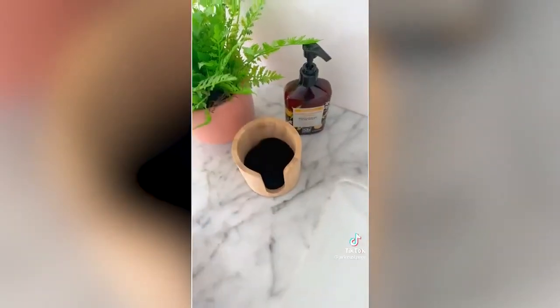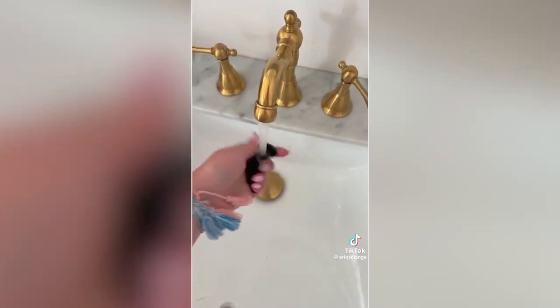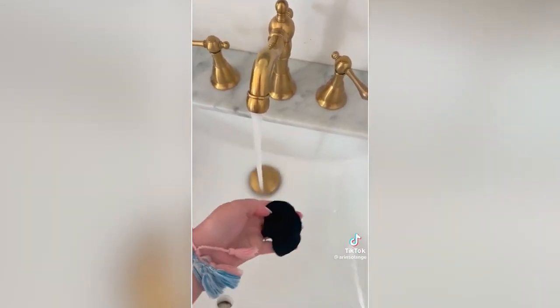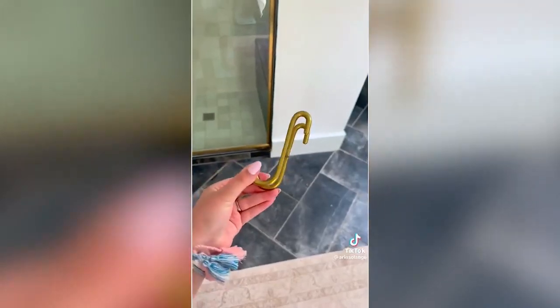Next, if you like using makeup remover pads, these are absolutely perfect. I love that they're black so they don't get stained and they stack in this bamboo container on my counter. When I'm done washing my face, I put them in a small bag that they came with so I can easily wash them all at once. And last but not least, I had to mention these over-the-glass towel hooks. These have been by far one of my best sellers and favorite products. Simply hook it over the glass and you're ready to go.